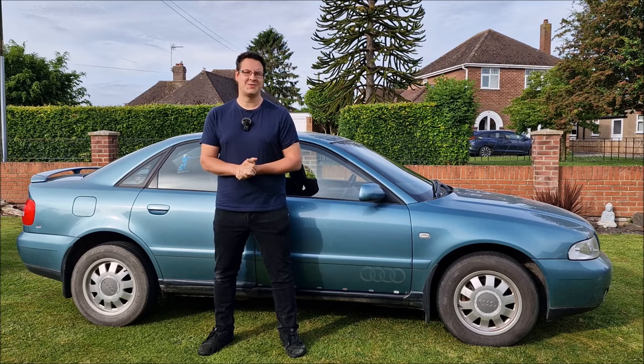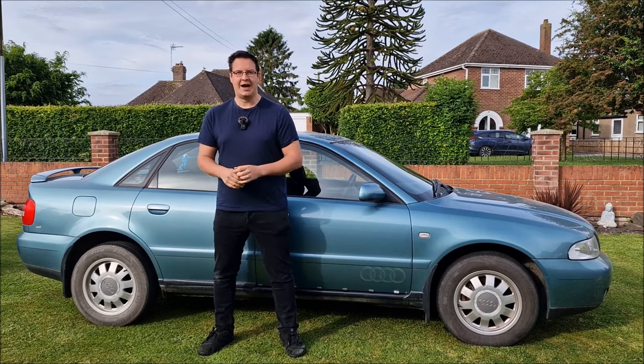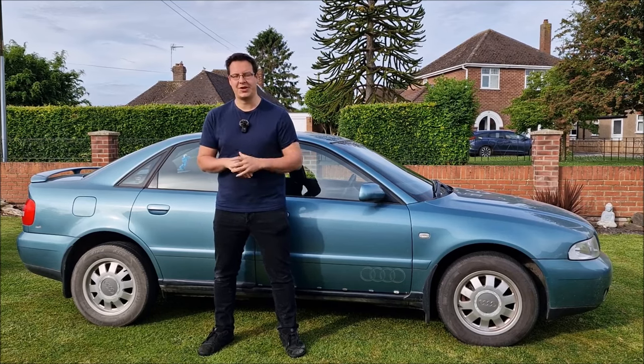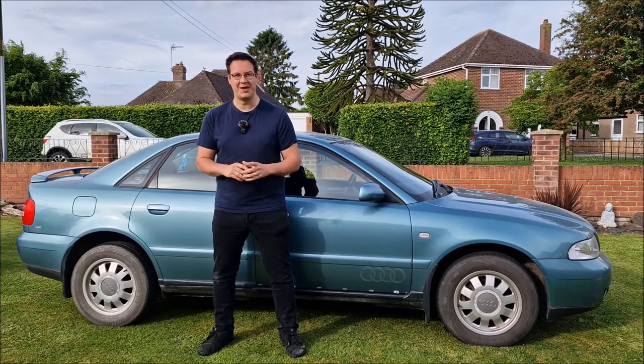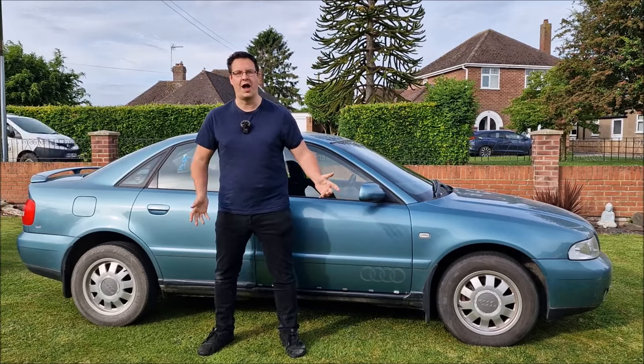I'm not enjoying the waft anymore. Come on, tractor! Hello, you absolute legends. Welcome back to the channel. John here on a beautiful morning here in Lincolnshire. Just gone seven o'clock. I've literally just rolled out of bed — that's why I'm looking a little bit scruffy this morning — because it's MOT time for the Audi A4 B5.